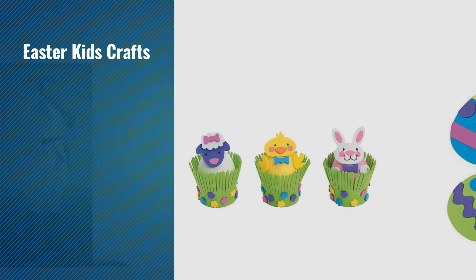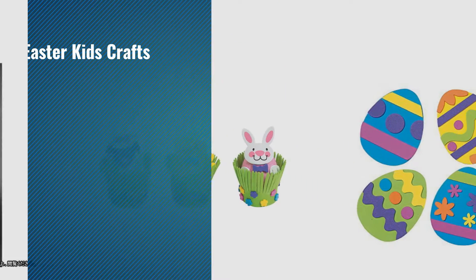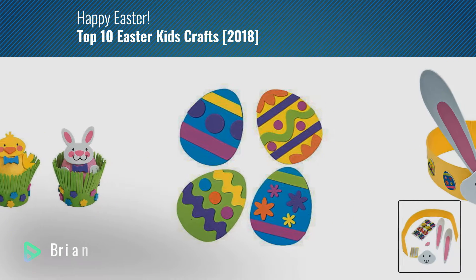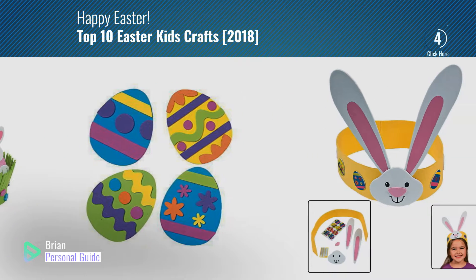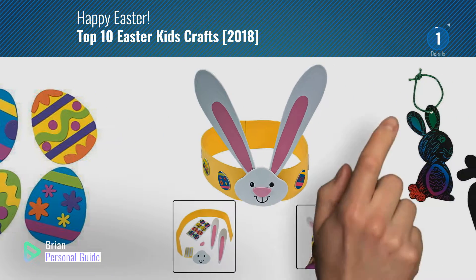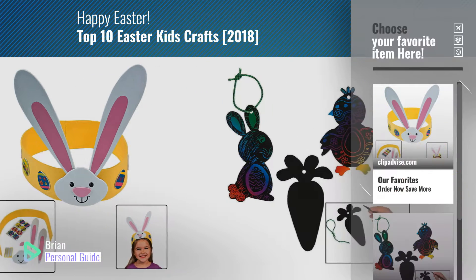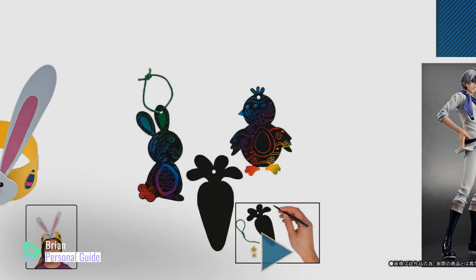If you're looking for Easter kids crafts, this video is for you. My name is Brian, your personal guide, welcome to our channel. At any time, you can click this circle in the corner and get more info and real-time deals on your favorite products.